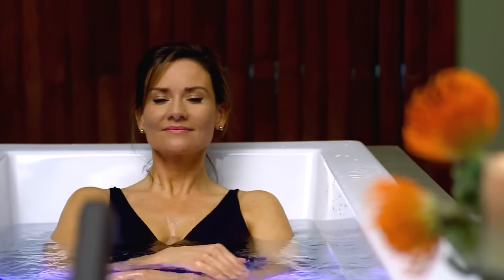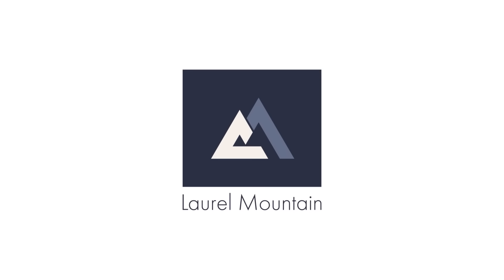Let your worries drift away with our Drift Bath Hydrotherapy collection, available exclusively from Laurel Mountain.